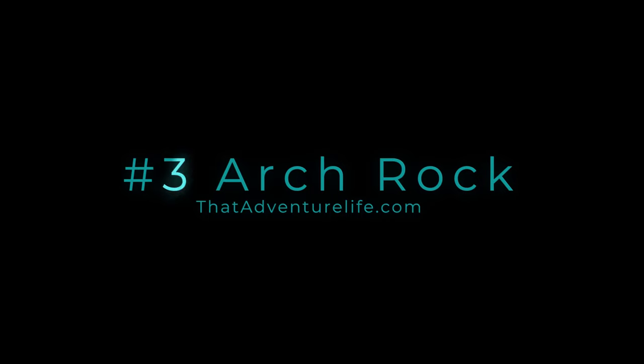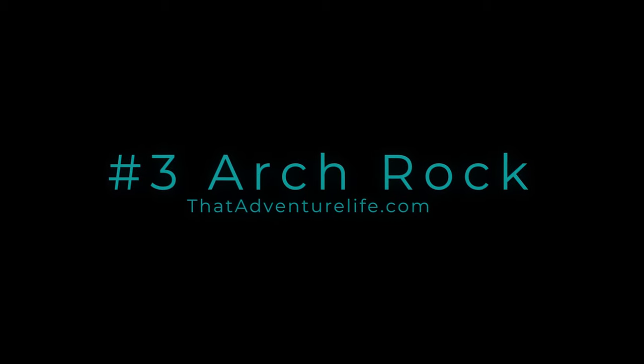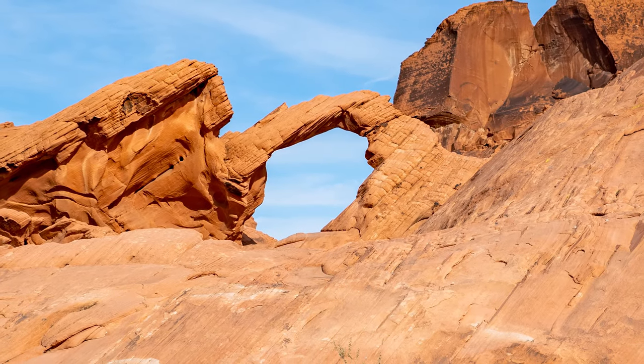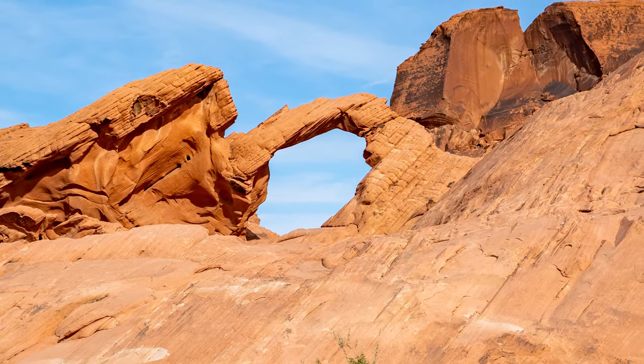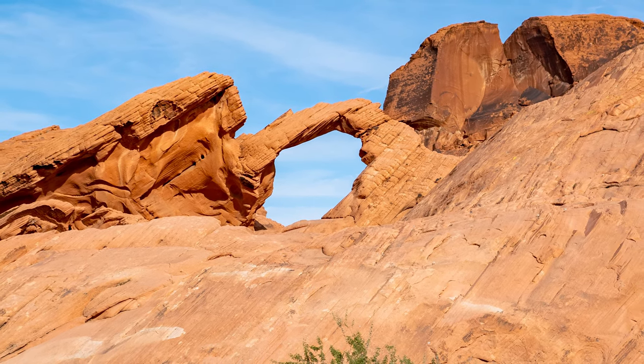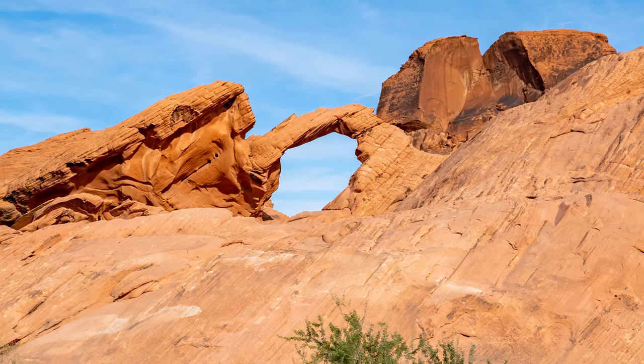Our next stop is just a very short distance down the street: Arch Rock. Even though this arch isn't anything to write home about if you've been to places like Sedona or Arches National Park, it's something cool to see if you're in the area already. You can easily see it from the car and grab a quick picture on your way to destination number three, which is the Fire Cave and the Windstone Arch.